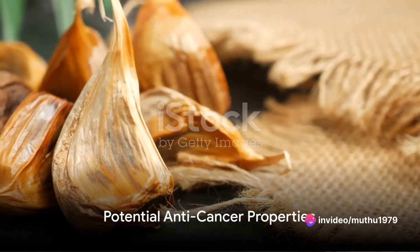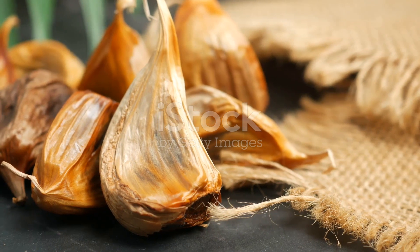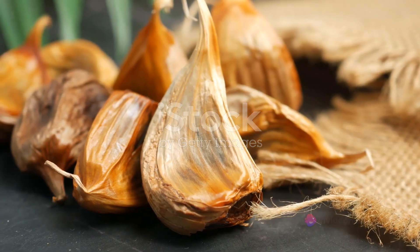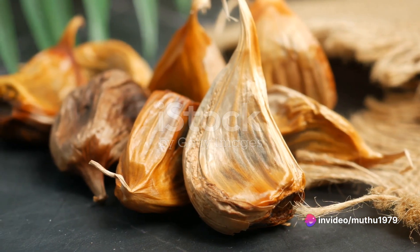And there's more. Preliminary research indicates that black garlic may possess anti-cancer properties. Although these studies are still ongoing and haven't been conducted on humans yet, the potential is promising and worth keeping an eye on.